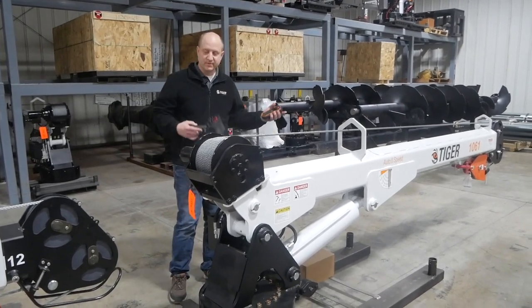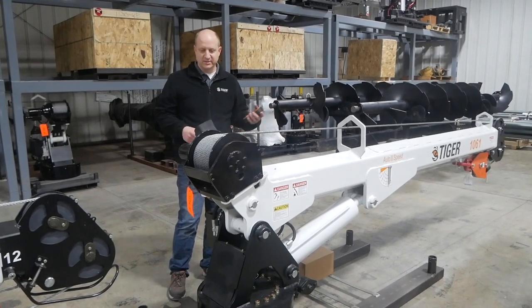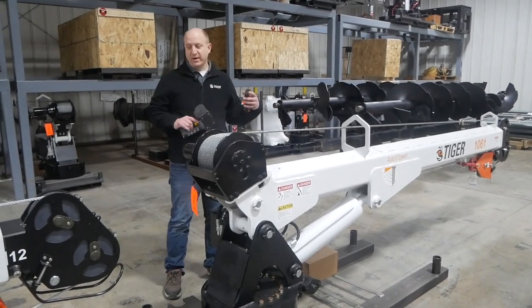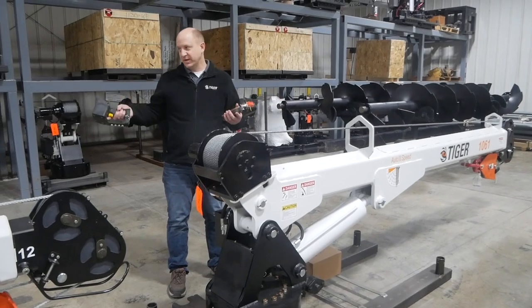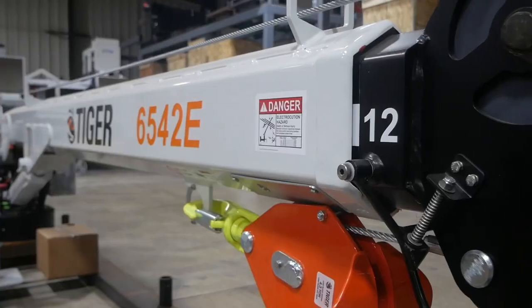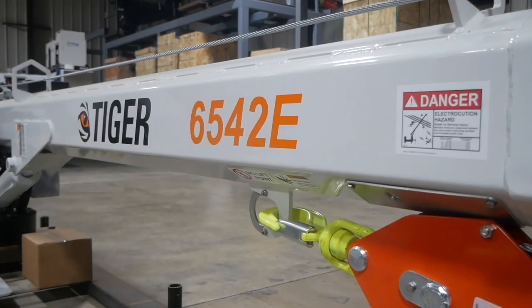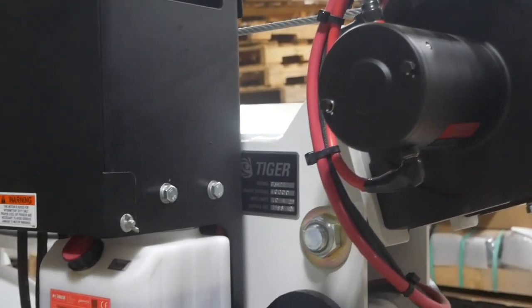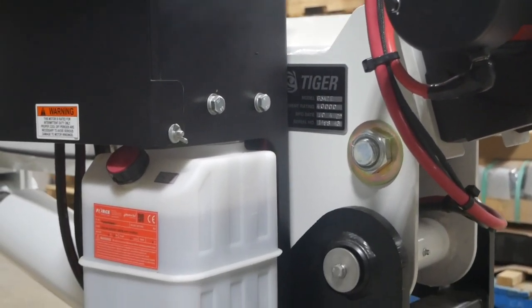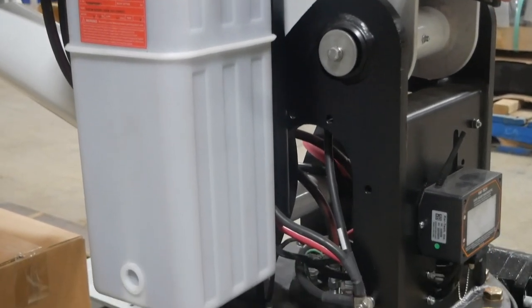Starting off, the primary thing that customers are looking for is cost. So as far as cost is concerned, if you look at an electric crane versus a hydraulic crane, an electric crane is typically going to be lower cost due to the fact that you don't have to have a hydraulic reservoir, you don't have to have a PTO, you don't have to have a pump — all those things are inclusive to the electric crane, but they're all electric.